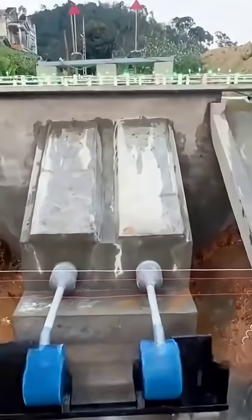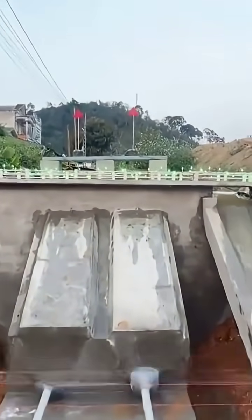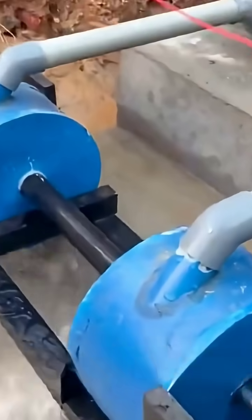What are your thoughts on the small-scale hydroelectric power station constructed by Xiaohuo? If the full score is 10, how many points would you give his craftsmanship? This concludes this video.